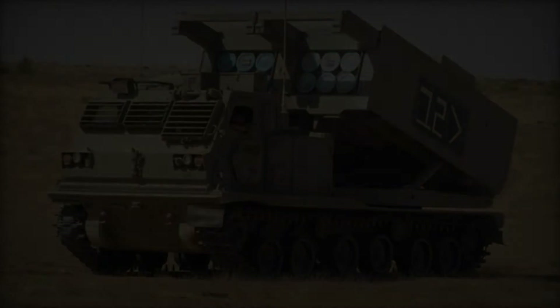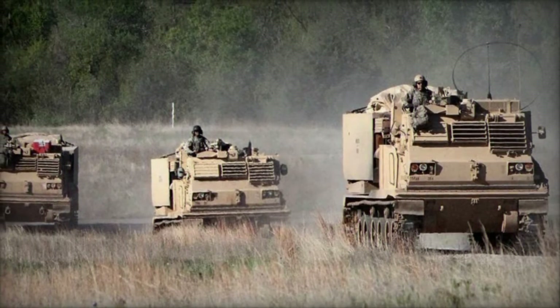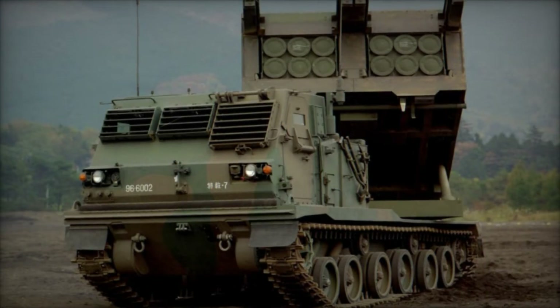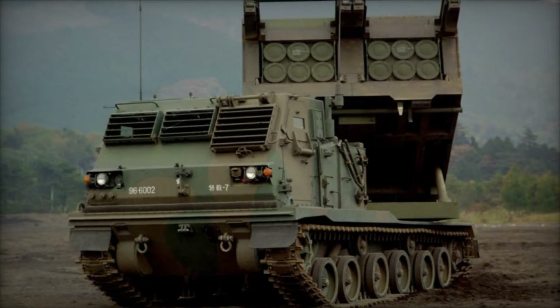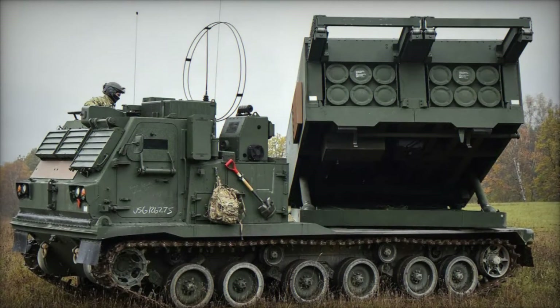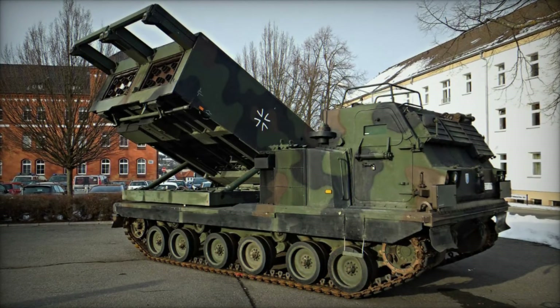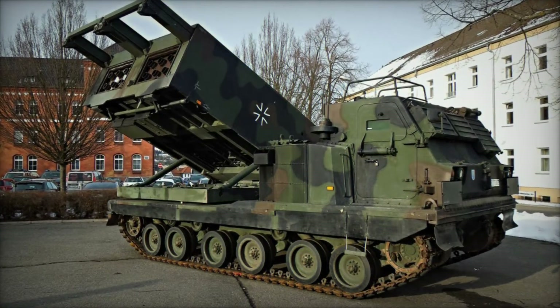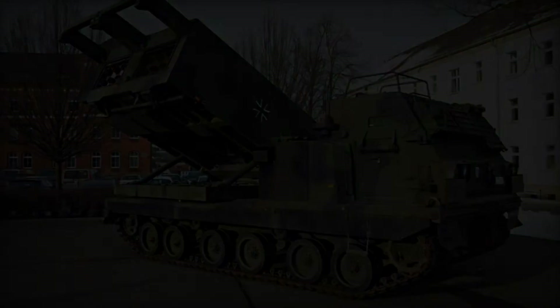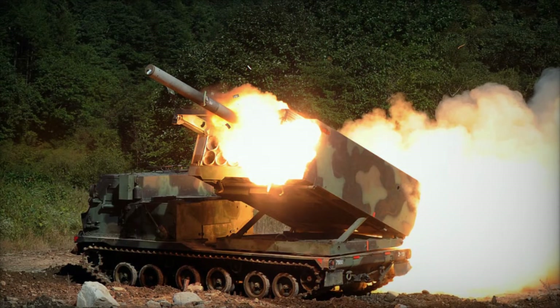The M270 MLRS was designed to be highly mobile, capable of rapid deployment and engaging targets at extended ranges. Its modular design allows for the integration of various rocket types, providing commanders with the flexibility to adapt to different operational requirements. The M270 MLRS can launch a variety of rockets, including the M26 and M30 guided rockets, as well as the ATACMS — Army Tactical Missile System — missiles. This versatility enables it to engage a wide range of targets, from enemy artillery positions and air defense systems to fortified bunkers and armored vehicles.